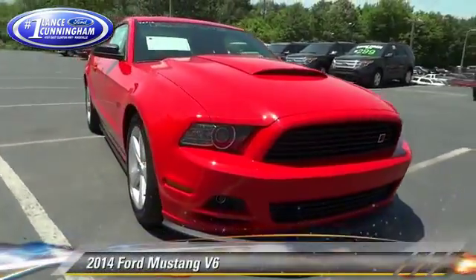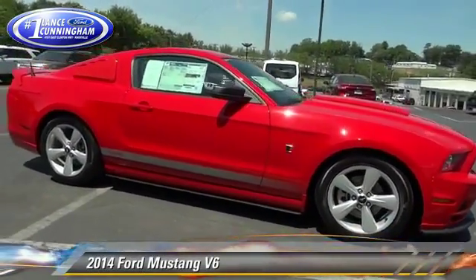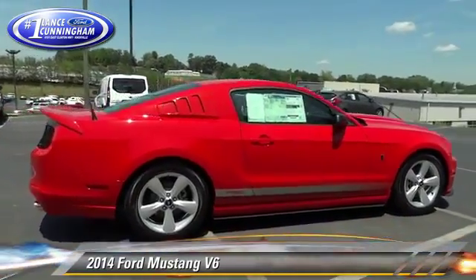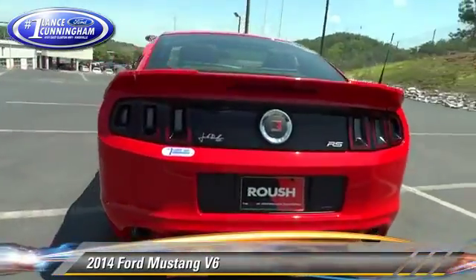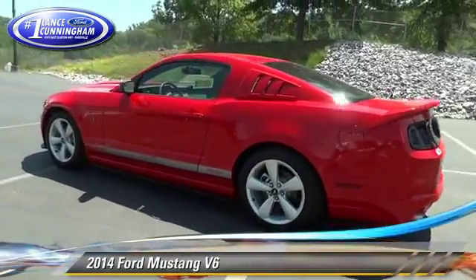The 2014 Ford Mustang, powered by a 3.7-liter V6 engine with a 6-speed transmission. This vehicle is well equipped. This Ford features dual front airbags, keyless entry, and air conditioning.